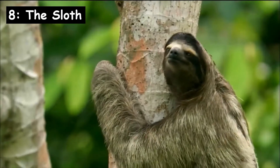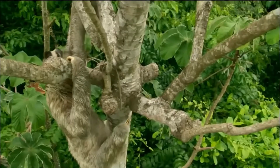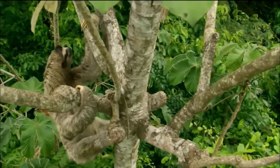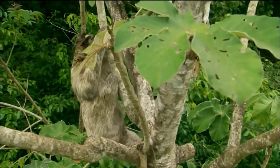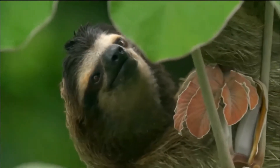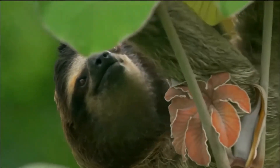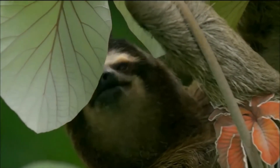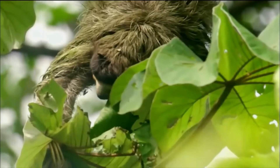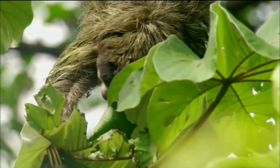The sloth has a very slow metabolism and spends most of its time hanging upside down. They move at an average speed of 4 meters per minute and have long curved claws on their hands and feet for hanging and grasping. They spend so much time upside down their fur grows the opposite way — if put the right way up, their fur stands on end.